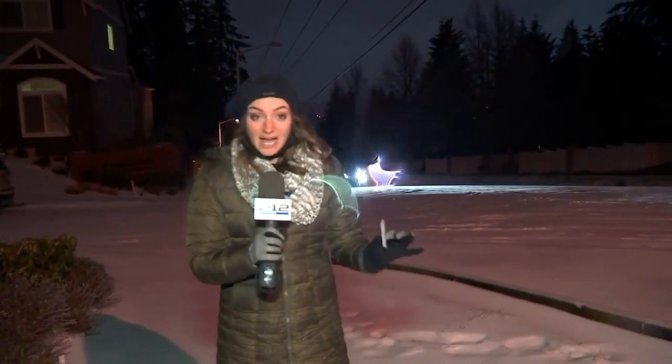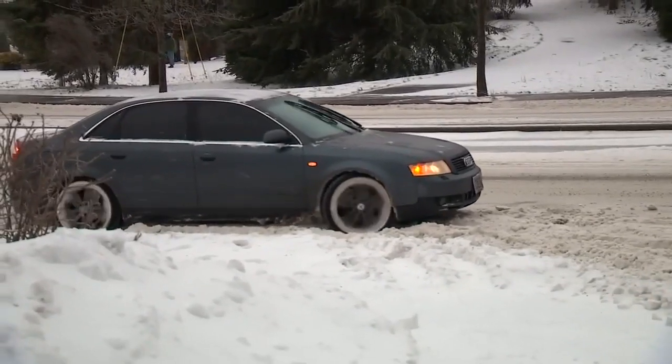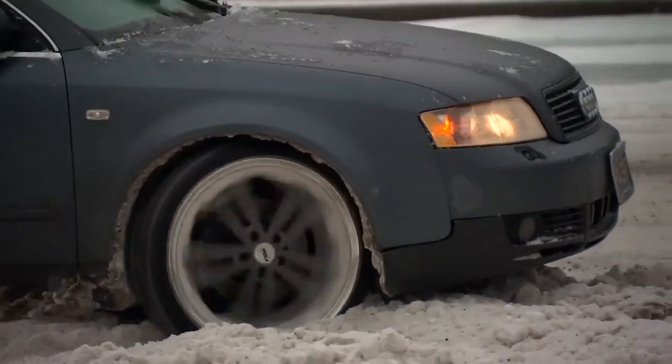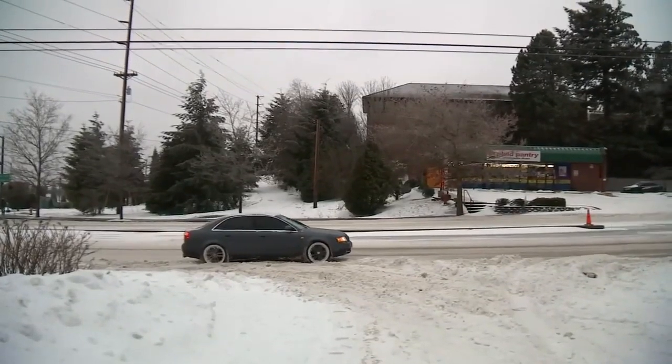Earlier today, road conditions weren't great but it was mostly slush — we were getting around okay. Now we're starting to notice that layer of ice start to build up and it's starting to get pretty slick out there. We're going to continue to keep an eye out here, drive around through Beaverton, stay in Washington County, and monitor the road conditions. We're definitely seeing ice accumulating and that's going to cause issues for everybody tonight and tomorrow morning. Reporting live in Beaverton, Camilla Ortiz, Fox 12 Oregon.